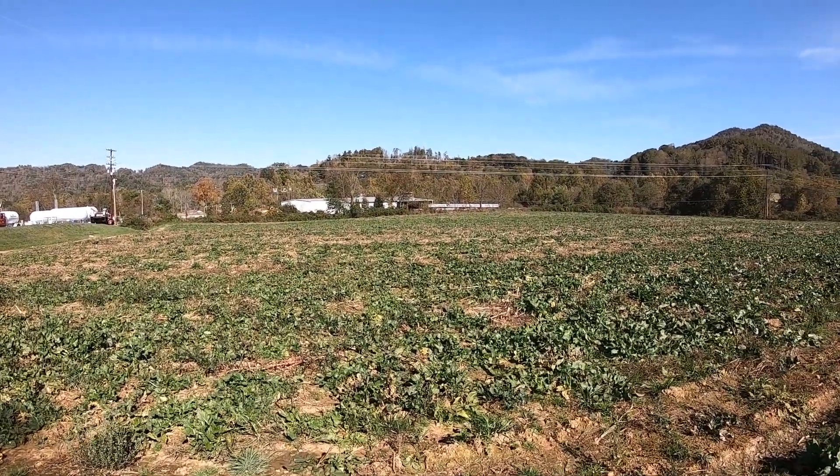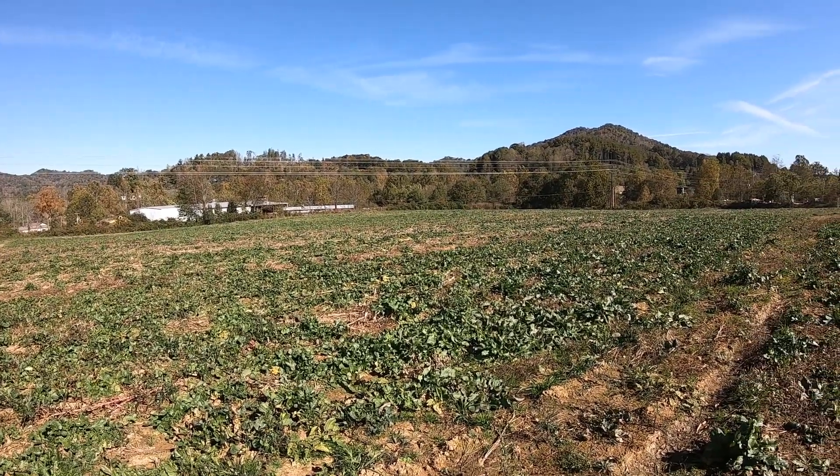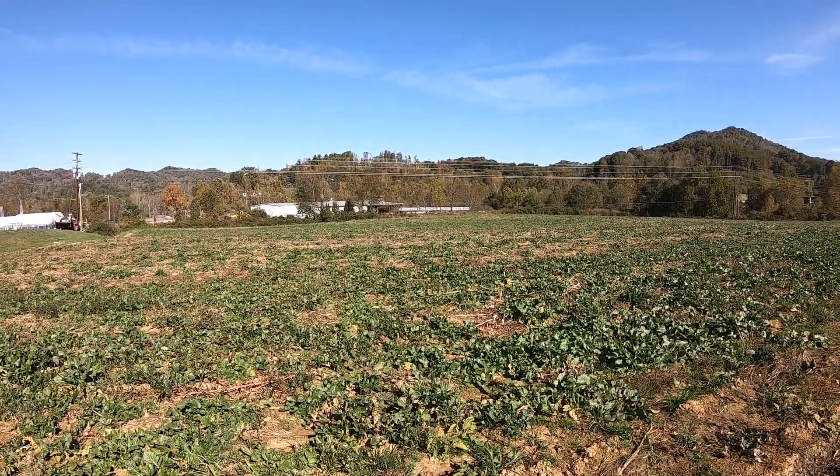But it brings me to my point of what I was going to talk about today, what this video is about: leasing farmland. The do's, the don'ts, the horror stories, et cetera.